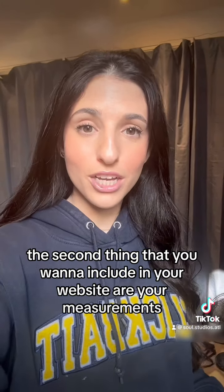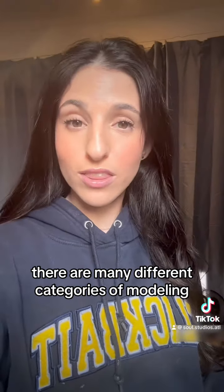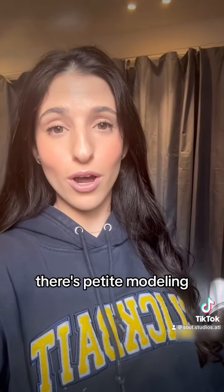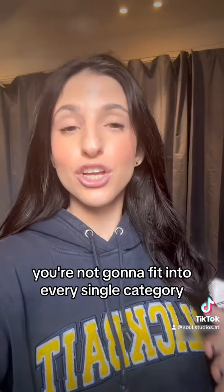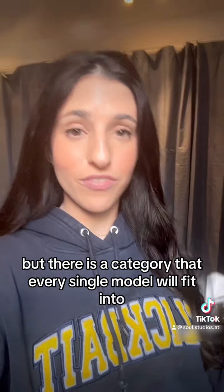The second thing that you want to include on your website are your measurements. There are many different categories of modeling — there's plus size modeling, there's petite modeling, there's runway modeling. You're not going to fit into every single category, but there is a category that every single model will fit into.